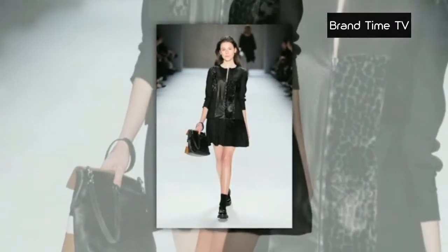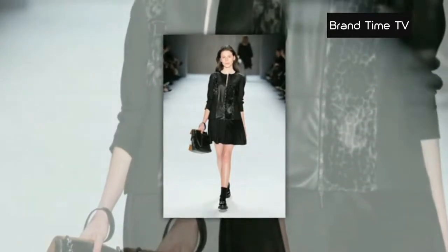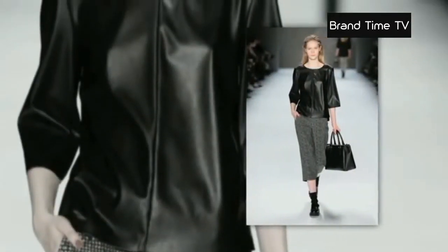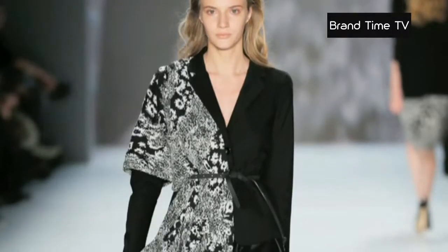Then black takes over on models with clean lines. Leather brings a touch of very natural sophistication to three-quarter length blouses, while prints are found on a coat to create wonderful asymmetry.